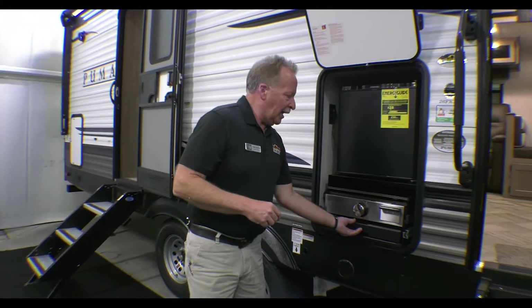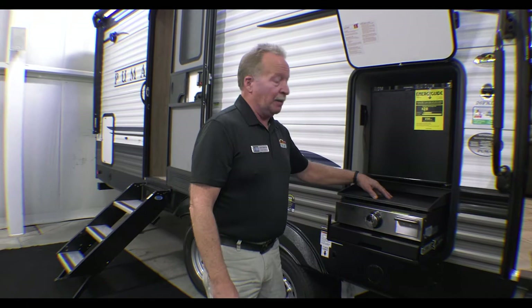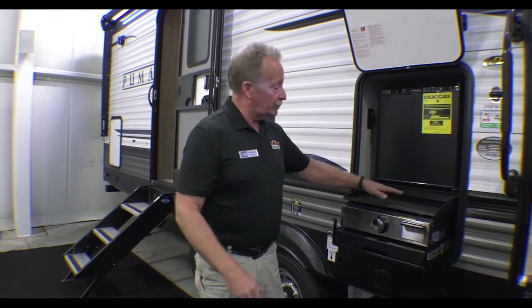Outside kitchen — and it's not burners, it's a griddle. So we're talking flapjacks, ham, burgers, bacon, anything you want. I like my eggs over easy, so I love a griddle. And there's a mini fridge right there.